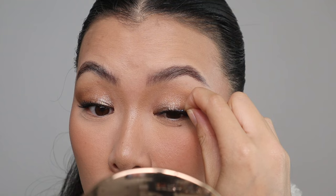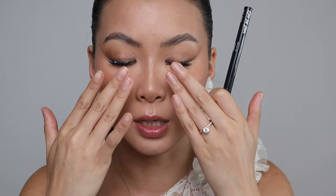My go-to lash glue is also from Kiss — the Strip Lash Adhesive with aloe in clear. It works really well and is good for sensitive eyes. Shortest side towards the inner corner, longest at the outer end. Tell me you see that difference — it gives the drama and the sultriness, so pretty.